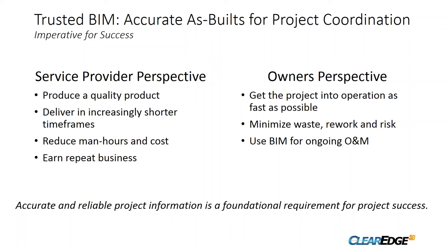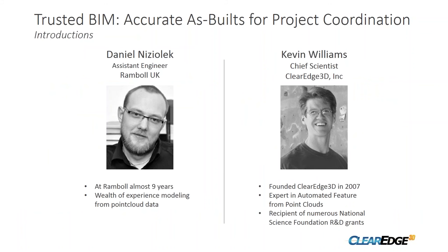From the owner's perspective, an accurate BIM gets the project into operation as quickly as possible — and time is money. It minimizes waste, rework, and ultimately project risk. A savvy owner will also use that accurate BIM for ongoing operations and maintenance throughout the full lifecycle of a facility. In summary, accurate and reliable project information is foundational for project success.